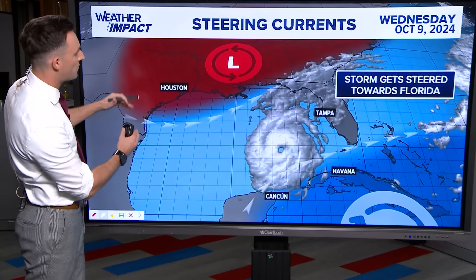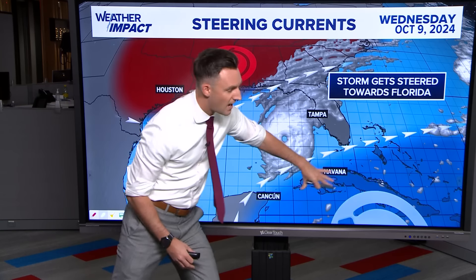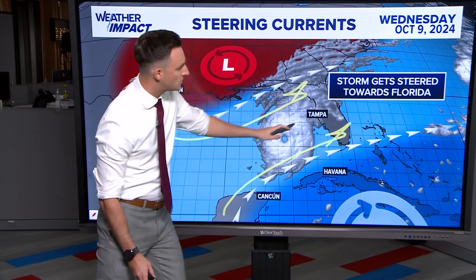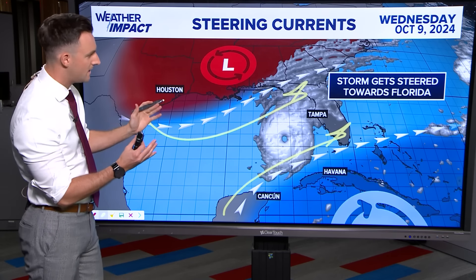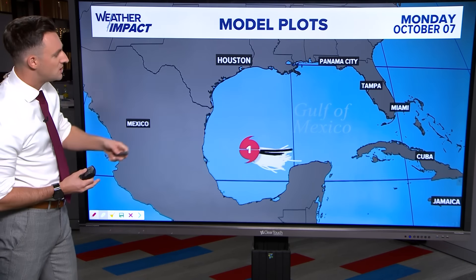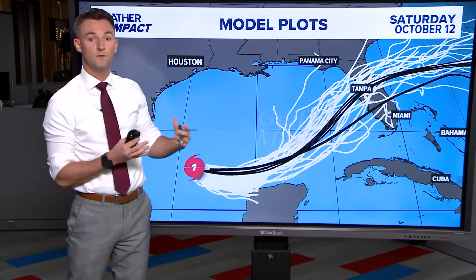What's steering it? We have two big features. We've got a big trough of low pressure digging in from the north in the form of a cold front. The other feature is an area of high pressure across the Caribbean. Both of these will work together to set up a highway for Milton to take right towards Florida as we get towards the middle of this week. Right now it is looking pretty much without a doubt that it will hit the west coast of Florida. The question remains exactly where along the west coast and how strong the storm will be at landfall. We have a bunch of different model plots — each one of these white lines indicates a different computer model simulation.